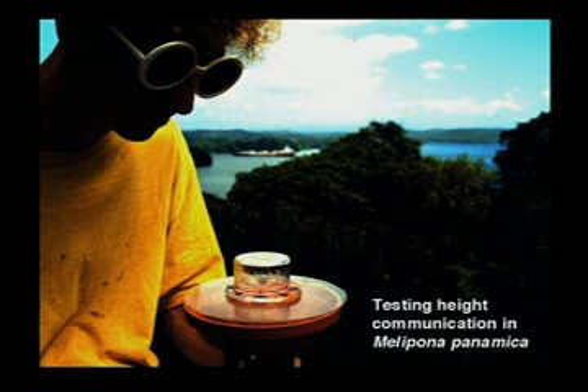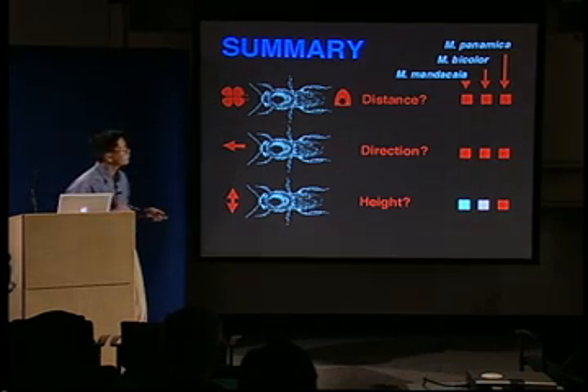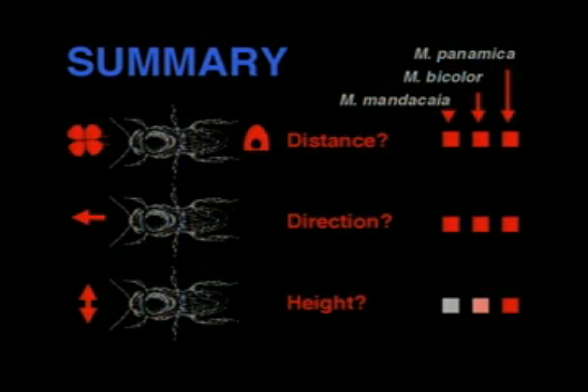How about Melopona panamica? We are very fortunate that there is a 40-meter-high canopy tower on the island, where you can see ships transiting the Panama Canal. Without going through all experiments in detail, in summary these three species — Mendesaya, Bicolor, and Panamica — can all communicate distance and all communicate direction.